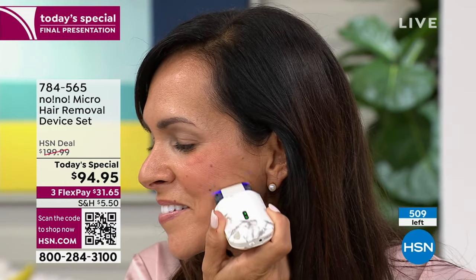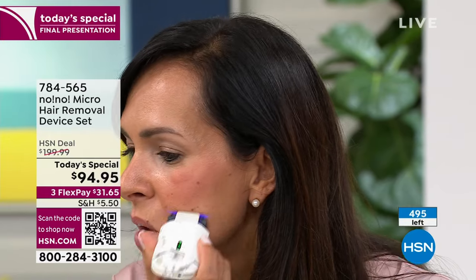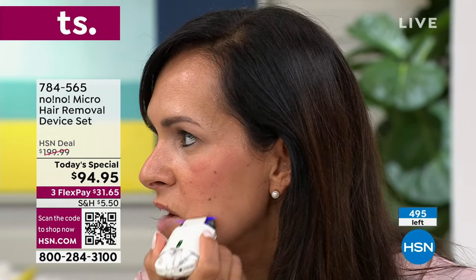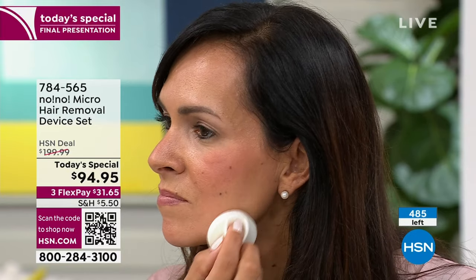After using it for a while, Natalie noticed a significant difference — not only in her glowiness, but her serums and creams were actually being absorbed into her skin. Whenever she's going out or getting her makeup done, it just gives her a fresh glow. The warmth just kind of feels good and makes you feel fresh. It's amazing how much — it's warm and gentle. We look youthful when you don't have fuzz on your face — whether it's overall fuzz or just the whiskers.